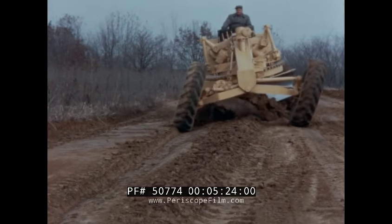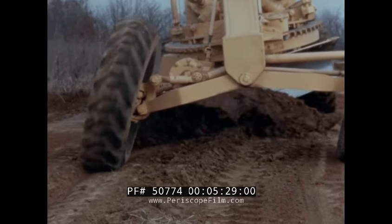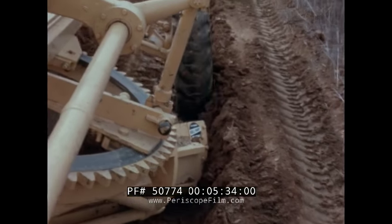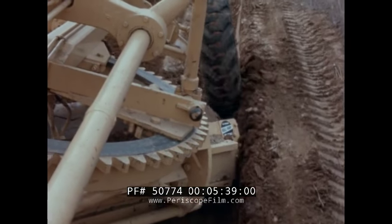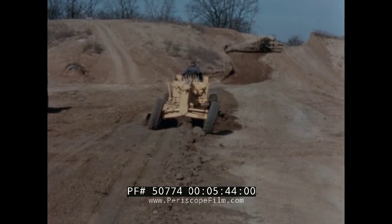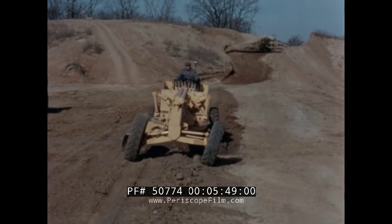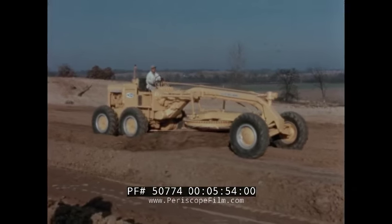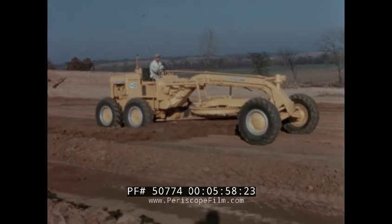Behind the M100's outstanding features and performance characteristics is a new power plant and powertrain matched to meet big grader requirements. The 167 maximum horsepower diesel engine gives up to 30% better fuel economy than any competitive make. The powertrain from flywheel to final drive is completely new and heavy enough to shoulder the most strenuous of grader jobs, and its full pressure-lubricated transmission with its own system of pump and filter assures full lubrication from the moment the engine is started.